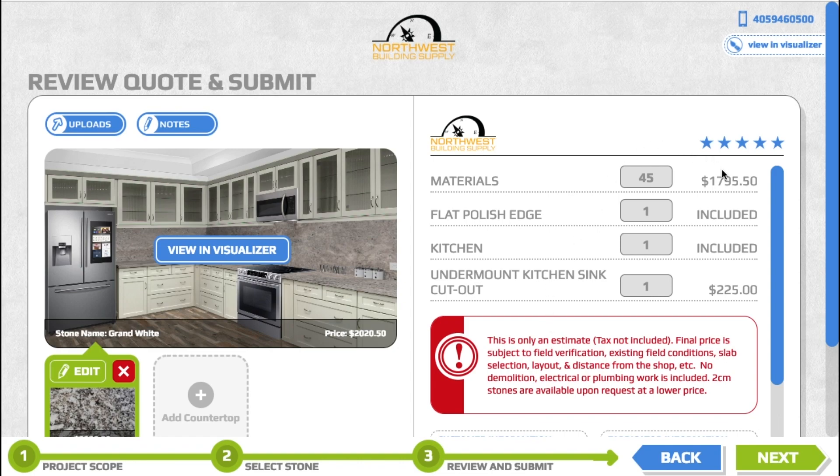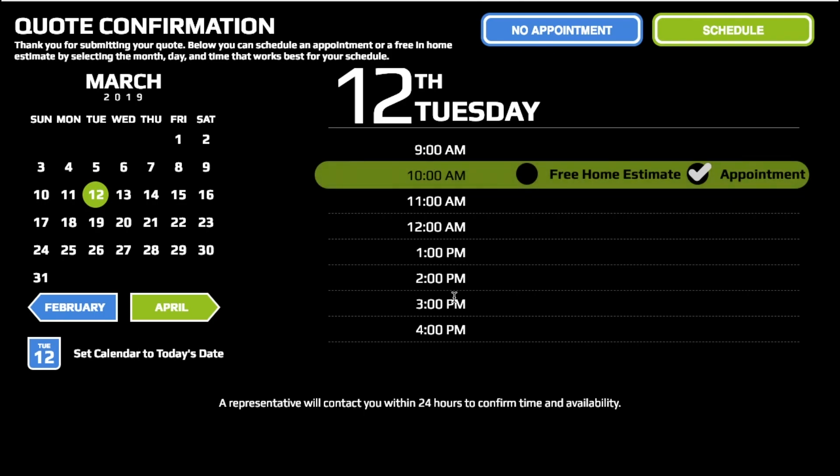On the next page it lays out pretty much everything that's going to be involved in your project — so you have the material cost, the flat polished edge which is included, the kitchen sink is included here, and the undermount kitchen sink cutout they do have a charge for. Your final price is going to be right here. You can also set appointments on here and schedule who you'd like to come visit.